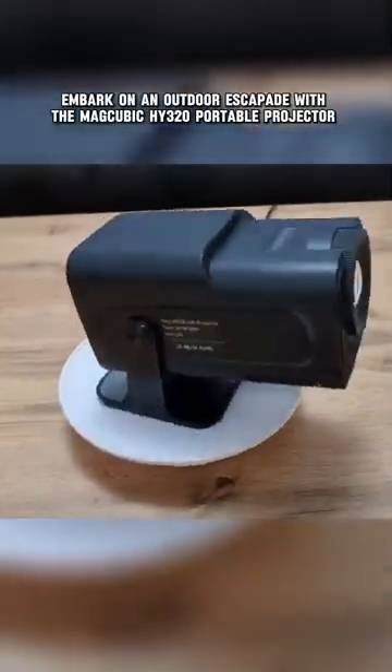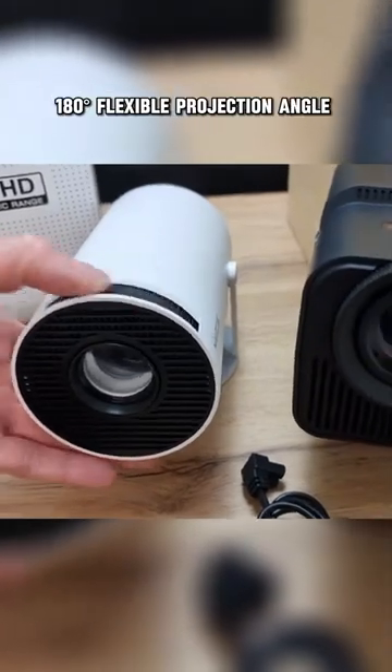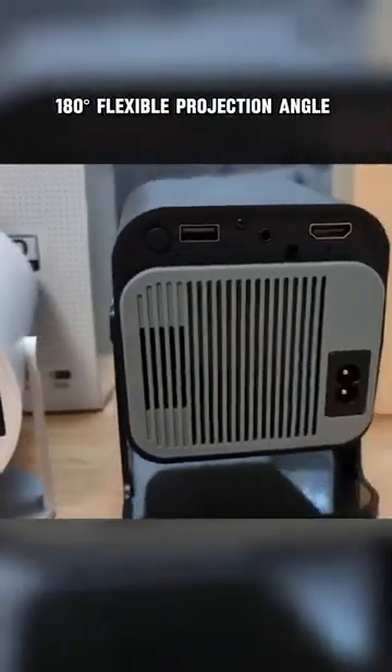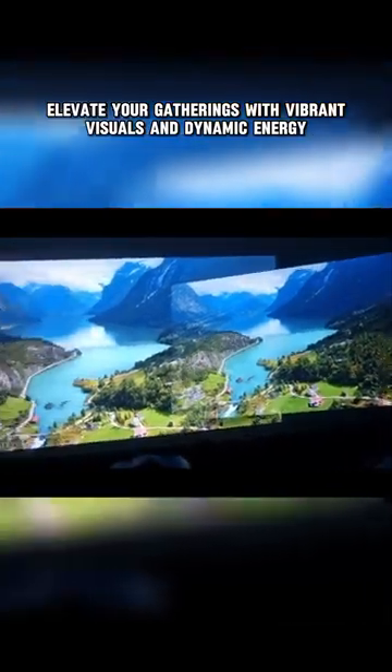Embark on an outdoor escapade with the MagCubic HY-320, a portable projector with a 180-degree flexible projection angle and 150-inch screen projection display. Elevate your gatherings with vibrant visuals and dynamic energy.